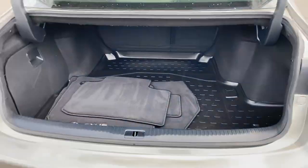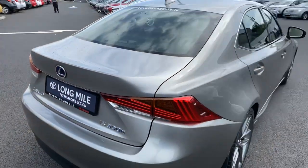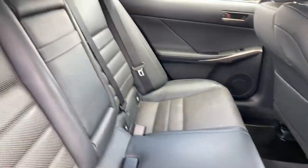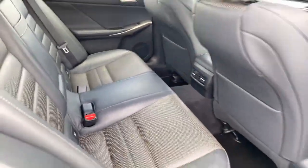Nice ample boot space and genuine trunk liner. In the rear of the car we have nice ample legroom, full perforated black leather interior, two ISOFIX anchor points and centre armrest.